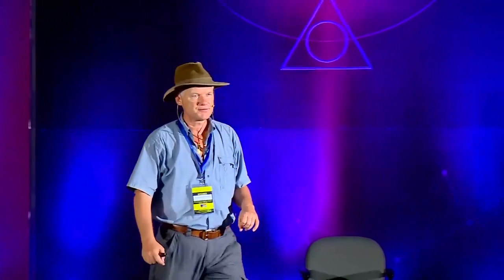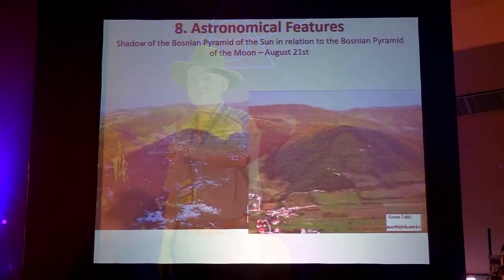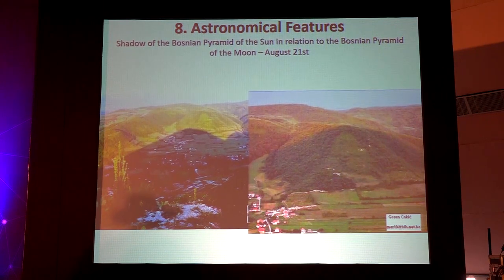The next element is astronomical features. When we look at the sun on the horizon and the Sun Pyramid, we can see the shadow of the Sun Pyramid in the form of a triangle. The sun moves on the horizon, the shadow moves, and at sunset during the summer months, the shadow of the Sun Pyramid covers the Moon Pyramid symbolically. The message is: the rule of the day and the sun is over, and the rule of the night and the moon begins. That is why I named them the Bosnian Pyramids of the Sun and the Moon — a very clear astronomical relationship, and the only one of its kind in the world. There are hundreds of sun and moon pyramids in Central and South America, but never such an obvious astronomical connection as in Bosnia.